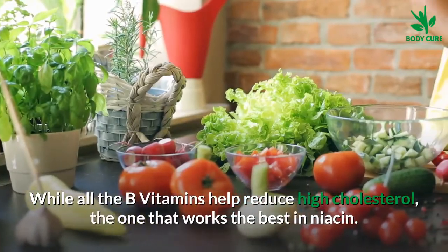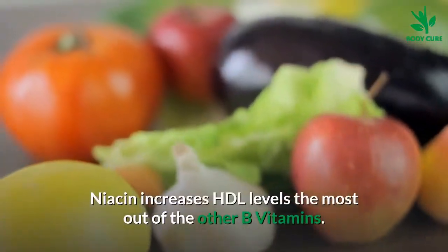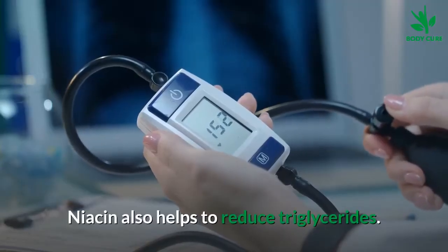While all the B vitamins help reduce high cholesterol, the one that works the best is niacin. Niacin increases HDL levels the most out of the other B vitamins. Niacin also helps to reduce triglycerides, and high levels of triglycerides can increase the risk of heart disease.